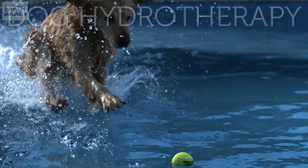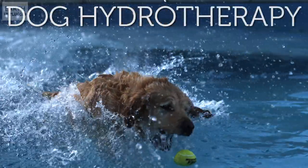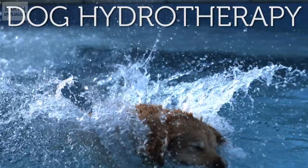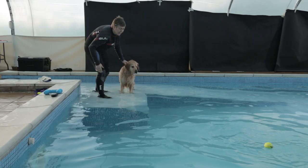Today on slo-mo we've broken out of the studio to somewhere far more exotic to bring you something quite special. We've joined Angela Griffiths who owns Greyfriars Veterinary Rehabilitation Referrals.